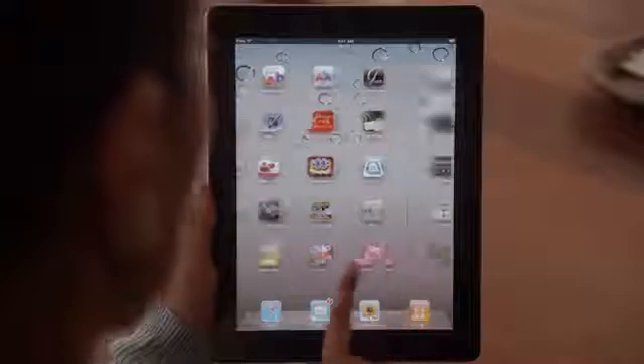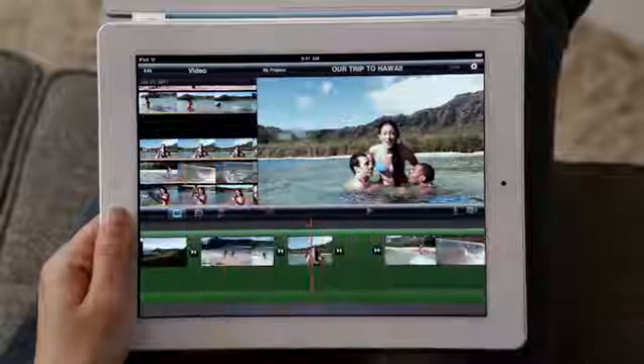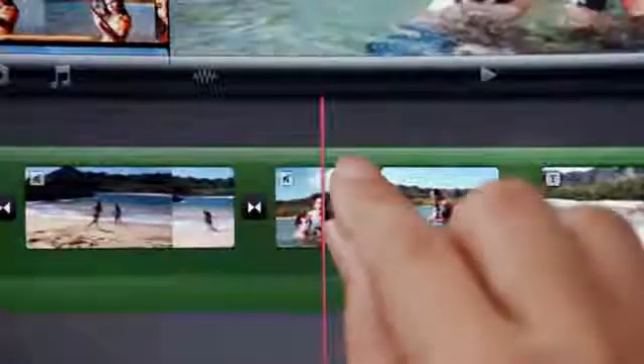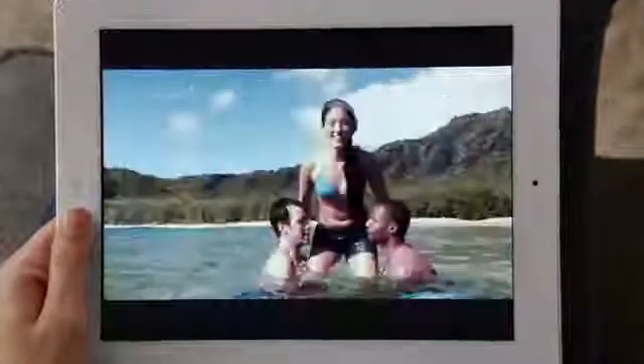But FaceTime is just the beginning. We optimized iOS to take advantage of the A5 dual-core chip, and we're introducing new apps that really leverage all this processing power, like Photobooth. It's so simple to use, and it's just ridiculously fun. With the new rear-facing HD video camera, iMovie is just a natural on the iPad. The display is so big that there's plenty of room to edit your video. And when you're done, your movies look awesome on the big, beautiful display.